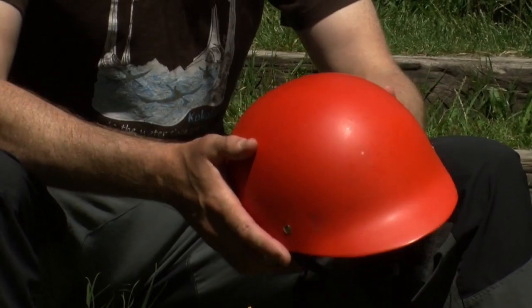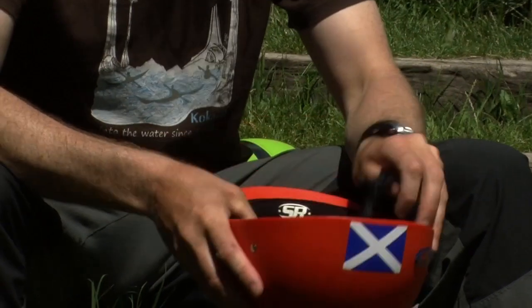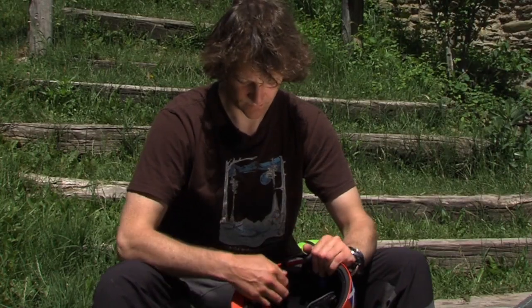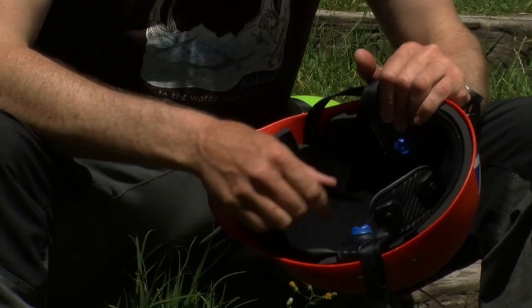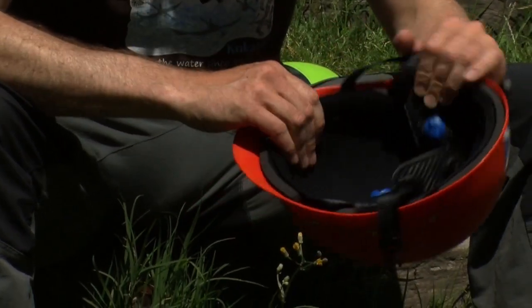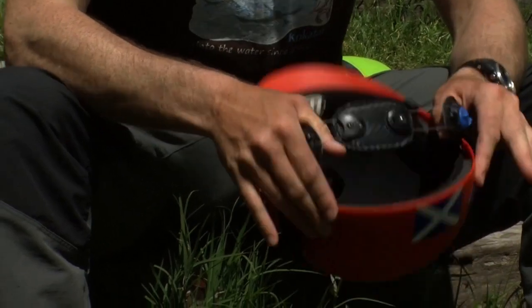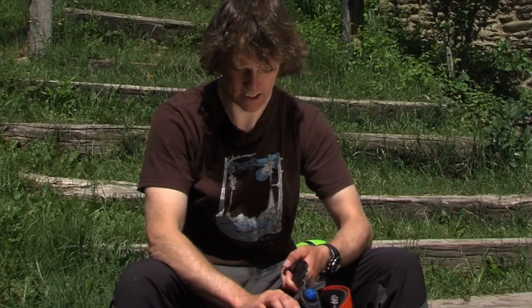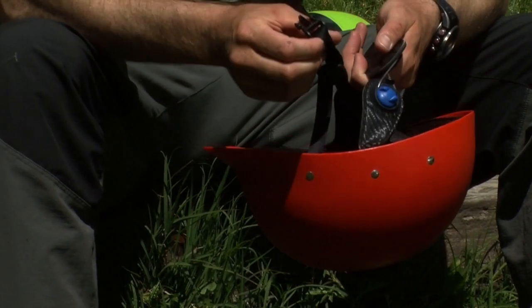Most helmets will have some sort of hard plastic or carbon fiber shell, some foam liner, and inserts to pad it out with to make sure you get a really snug fit, along with a cradle system to hold on to the back of your head and straps to adjust around your chin.